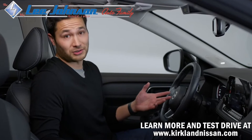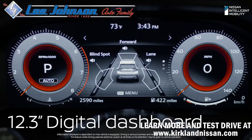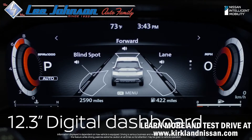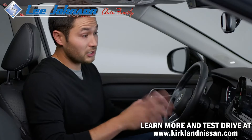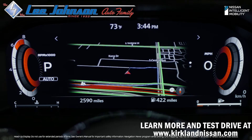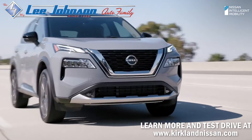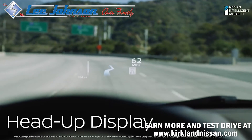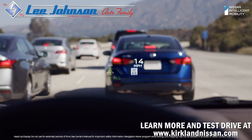No two drivers are alike. Rogue gets that. Take these gauges — they're digital and customizable, so you can swap out screens for just the info you want. So even if someone's using the touch screen for music, you can have a map right in front of you. Rogue's head-up display is like having augmented reality right on the windshield — see turn-by-turn directions, vehicle speed, and driving aids. The info you want right where you need it.